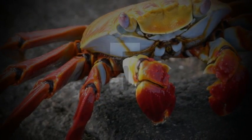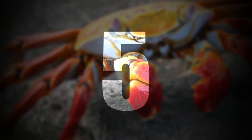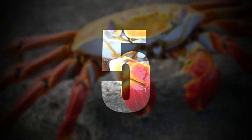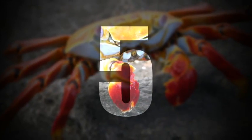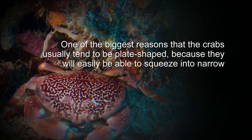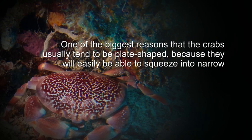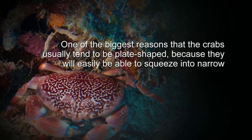Number 5. One of the biggest reasons that crabs usually tend to be plate-shaped is because they can easily squeeze into narrow crevices.